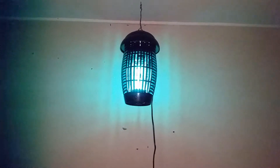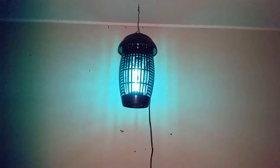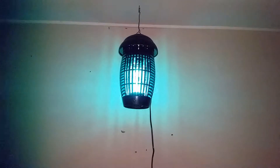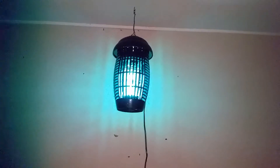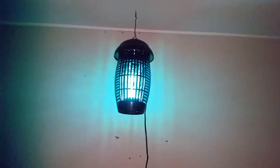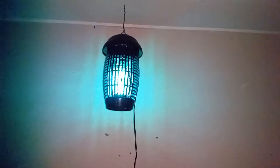Here's my secret weapon in keeping caterpillars down. Most caterpillars come from moths. So if you kill off the moths first, you won't have any caterpillars in the garden.